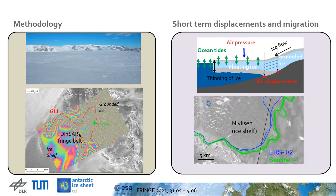The multi-temporal grounding line locations from the ERS-1 tandem and Sentinel-1 epochs show both the short-term and long-term migration of the grounding line. Our present investigations aim at separating these two effects and preparing for the interpretation of grounding line retreat observed over long time.